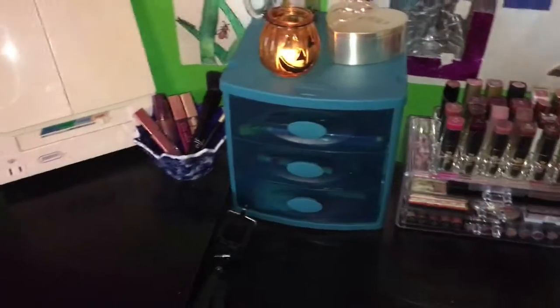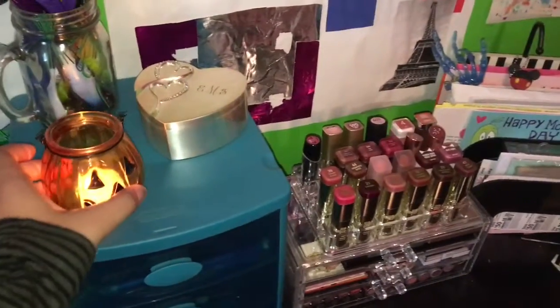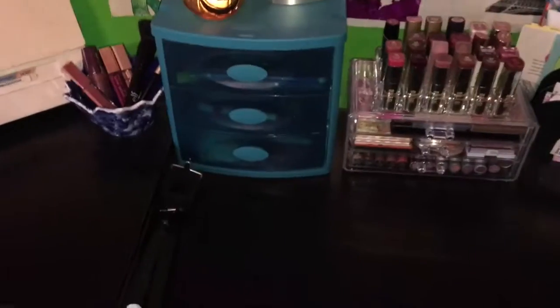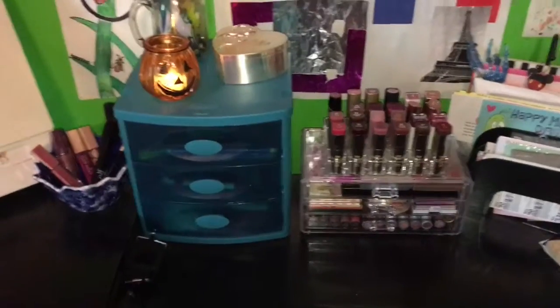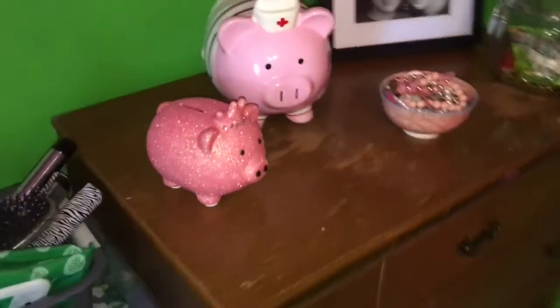Moving over here to my desk, the only thing that's Halloween themed is this pumpkin here, which I got at AC Moore two years ago. I just decided to put it right here on my desk, which also acts as a makeup desk. If you guys want to see a makeup collection, I would love to do one — you can give this video a thumbs up or comment down below.